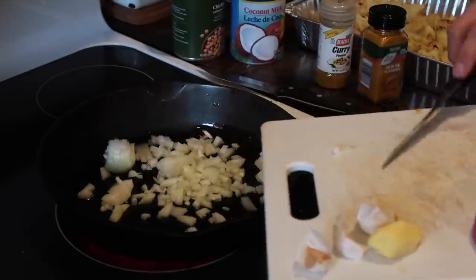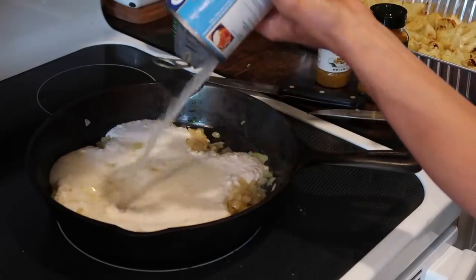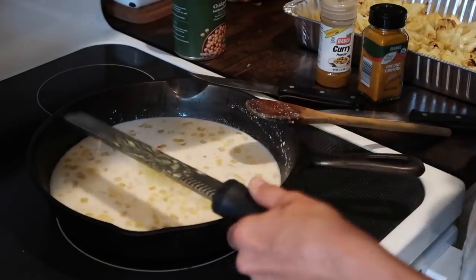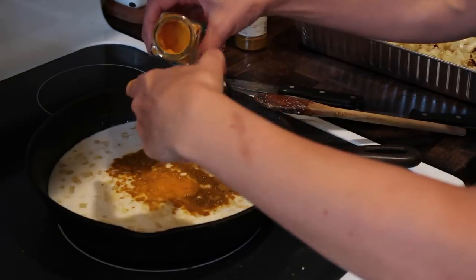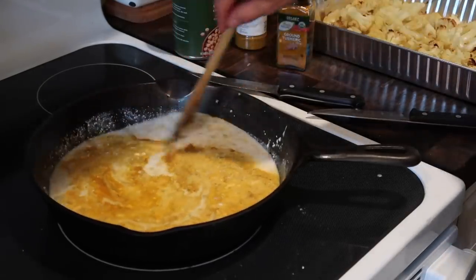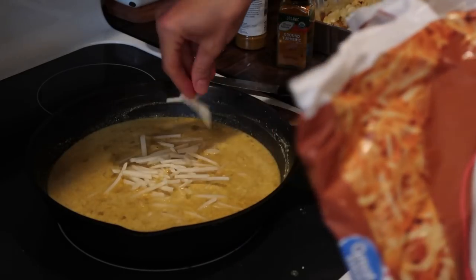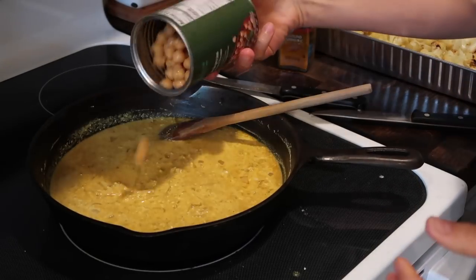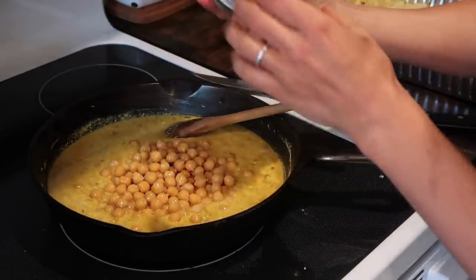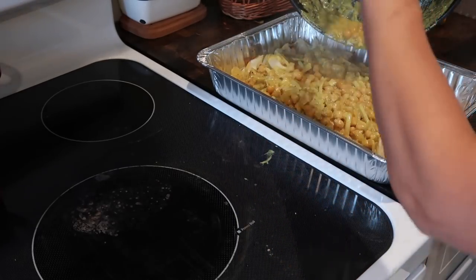For the cauliflower curry, I sautéed onions and garlic in olive oil, then added a can of coconut milk and some freshly grated ginger. Then I added curry powder, turmeric, salt, and pepper. I love using diced potatoes or sweet potatoes in this dish, but to make it easier I just tossed in some frozen potatoes since I had them on hand. For protein I added a can of drained chickpeas and then poured the sauce over the roasted cauliflower.